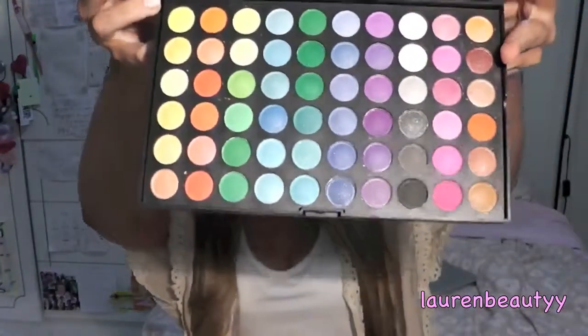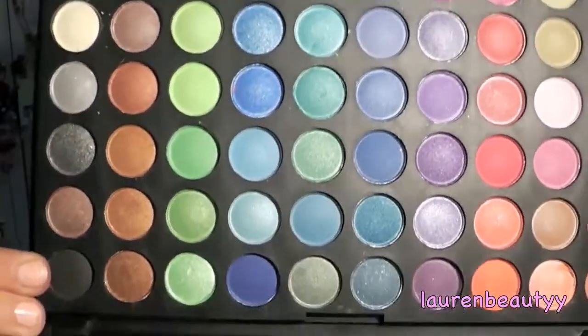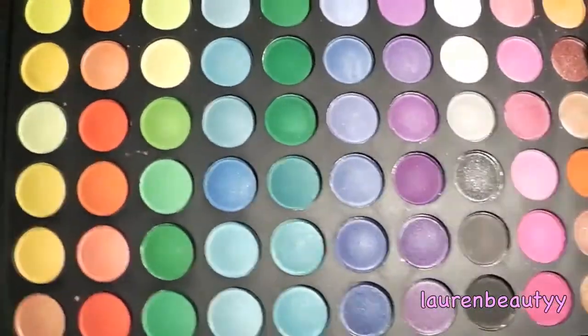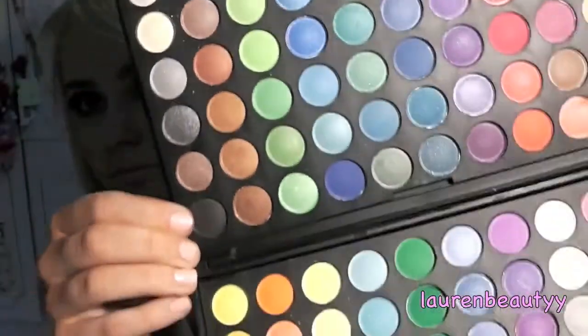Okay so the main thing that each winner will get is the Coastal Scents 120 palette. I've already ordered them so they haven't come yet so I'm just going to show you one that I already have. This isn't the exact colour both of you will get. So if you haven't already seen the palettes, that is what they look like — there's some shimmery ones in there and then there's some matte ones. Both winners will get one of those each.